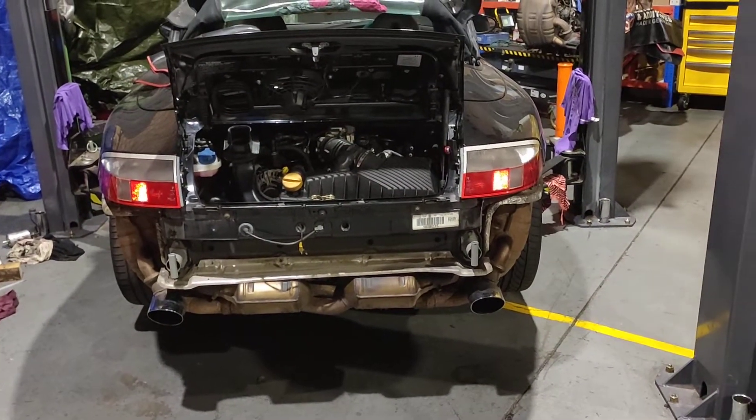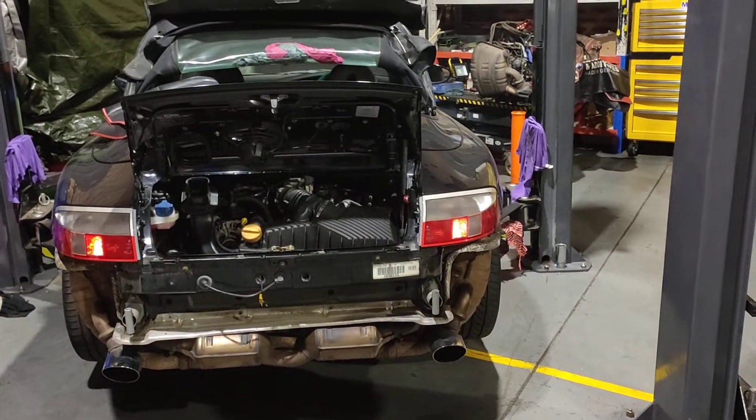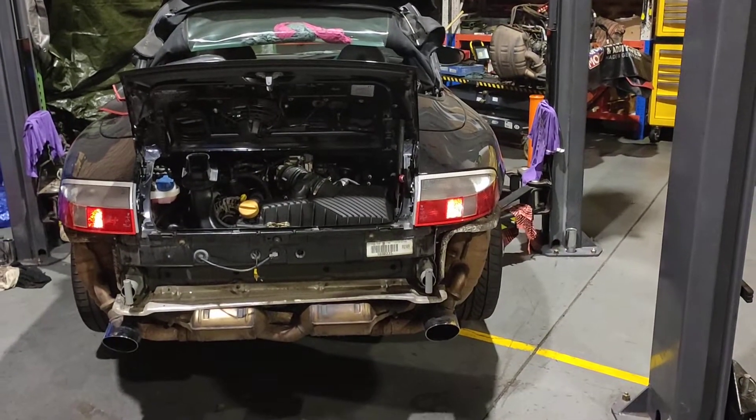We just started it up today to make sure it's working and to make sure there's no oil leaks or anything out of the ordinary — double check it. Tomorrow we're going to get it hot and then double check it again.